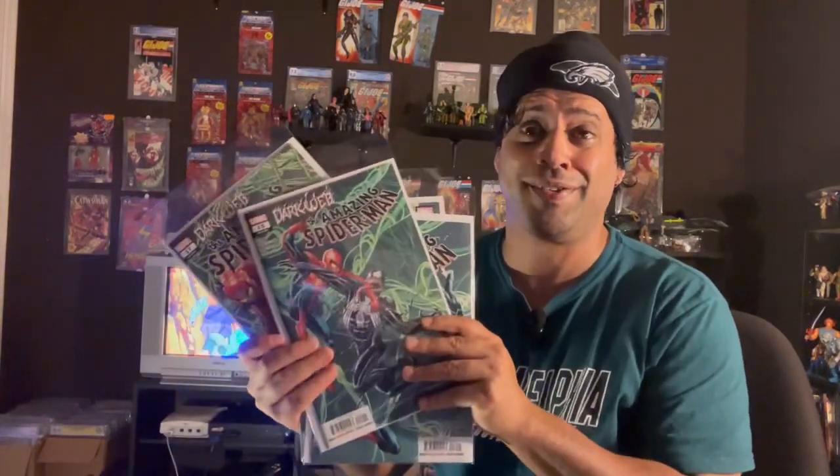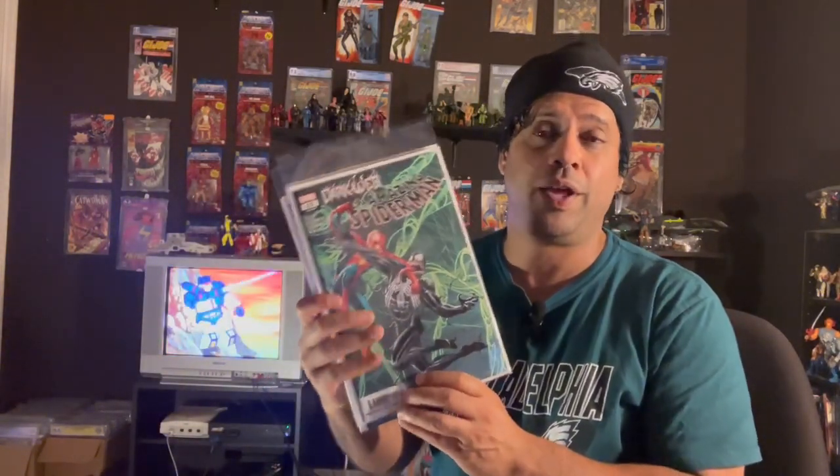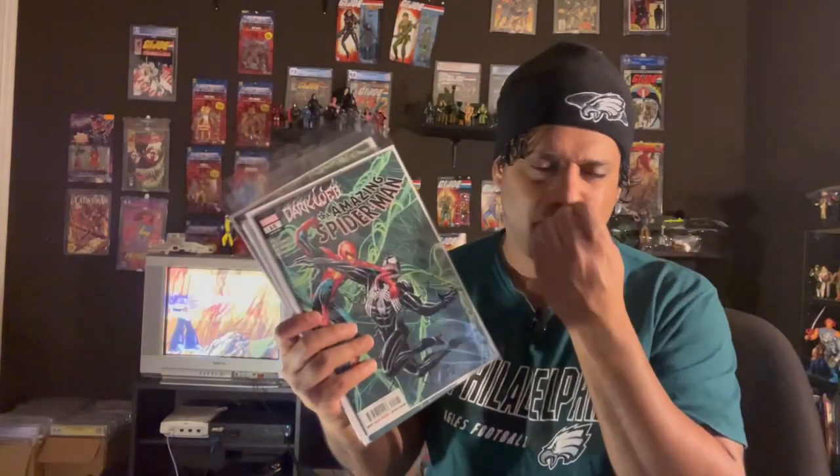The next batch we're going to look at is the Amazing Spider-Man. I guess I'm kind of far behind — is Amazing Spider-Man bi-monthly? Because I missed quite a few books since the last time I was there. Maybe it's because of the Dark Web storyline that's going along.